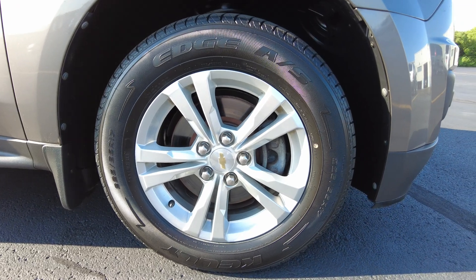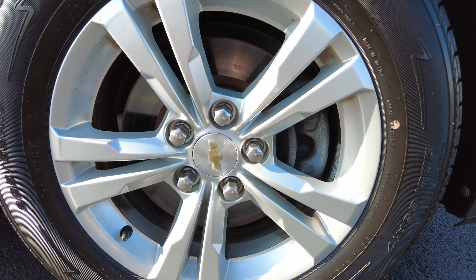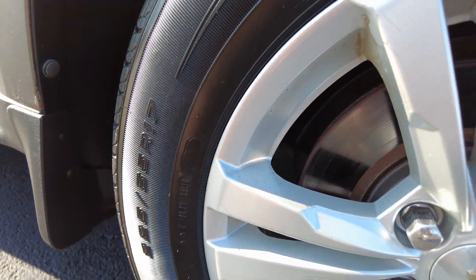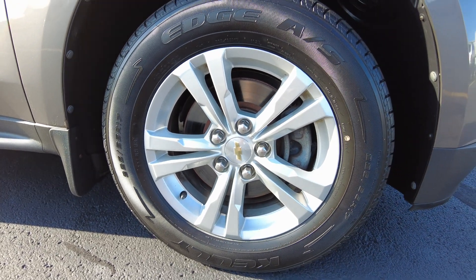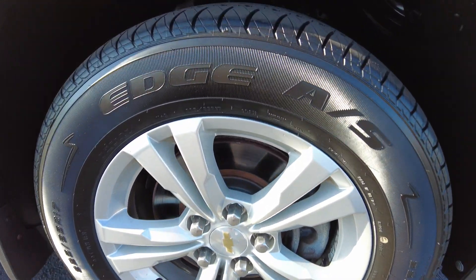Tires up here — I found a date on them. 48th week of 2021, so newer tires up front here. We'll check the ones in the back. Alloy wheels on it, 17-inch, four-wheel disc brakes, and a lot of tread there as you're seeing.